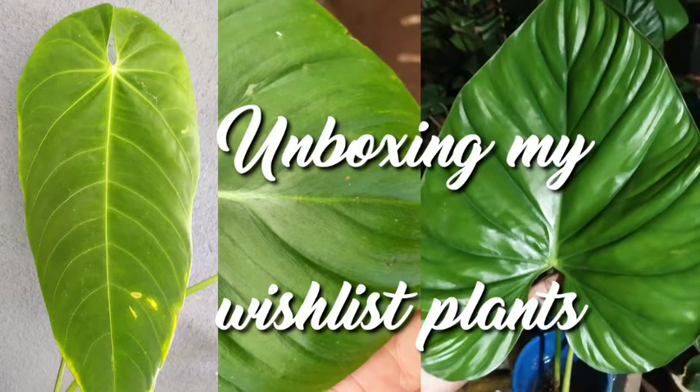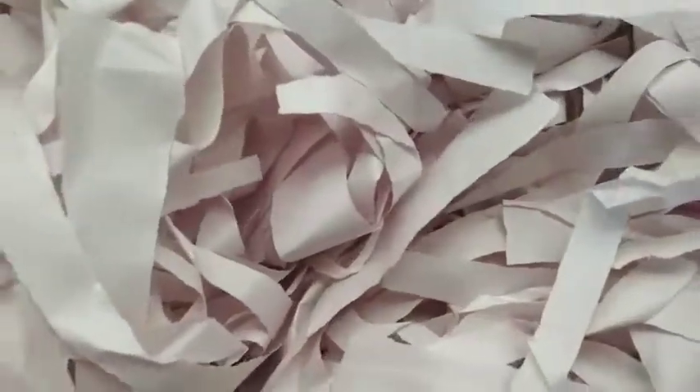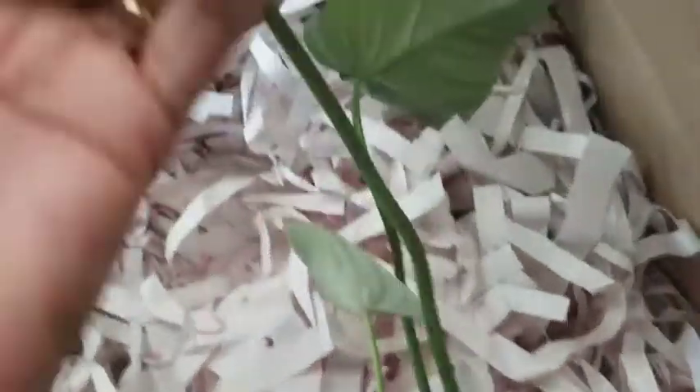Hello friends, welcome back to my beautiful gardening life. This is Ansi, and I'm back with another unboxing — a purchase I did last Sunday that got delivered on Thursday from a seller from Kerala. It was an online purchase from Tropical Vines — that's his Instagram ID — and these plants were on my wishlist for some time, so I decided to strike out the names from the list.